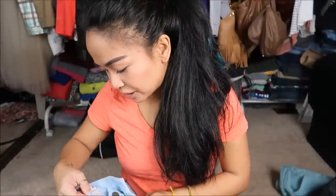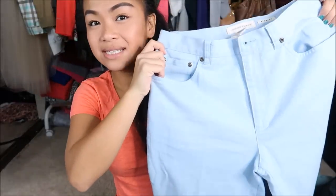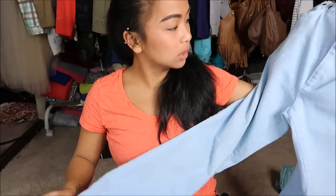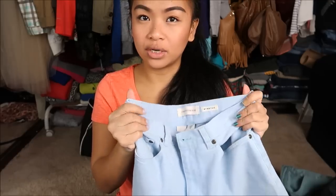Next thing that I have is by Jones New York in a size six. I want to say this is high-waisted because it's pretty long, and it is a bootcut. It is a really, really light wash jean. And the type of jean feels very worn, and I like that.